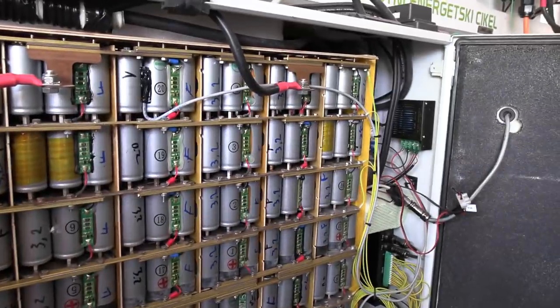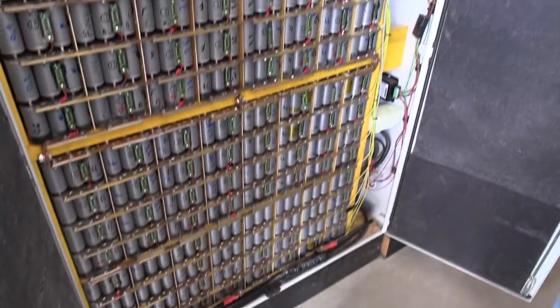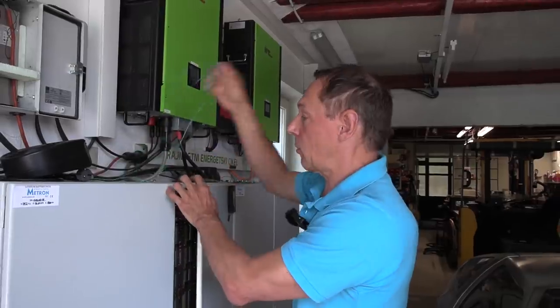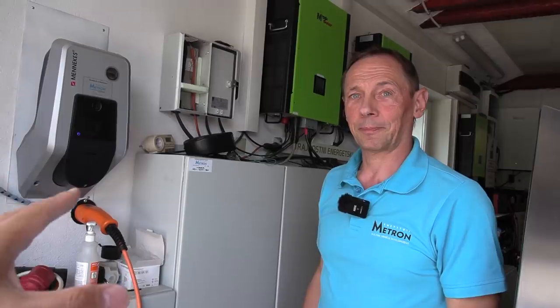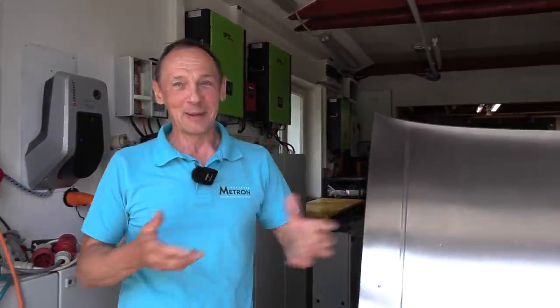The battery cells are bigger than 18650 format and are lithium iron phosphate — LFP — chosen for fire safety rather than NMC. It never gets below 10 degrees Celsius inside, so cold weather isn't an issue for LFP performance. The first system was built about six years ago and has had no cell balancing problems. It's been expanding since and is more of a test setup; the production site has a fancier system.